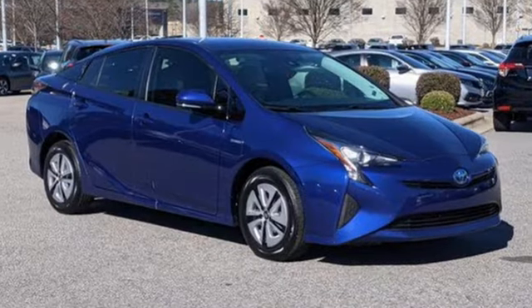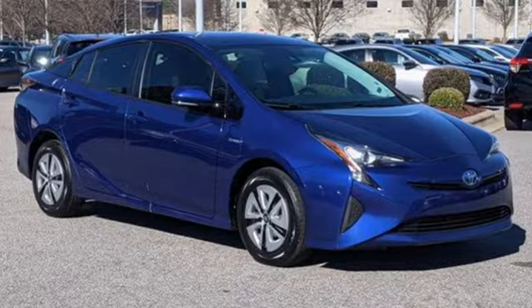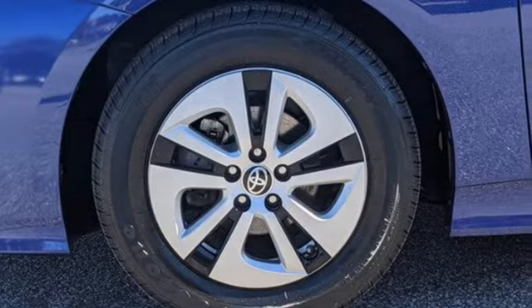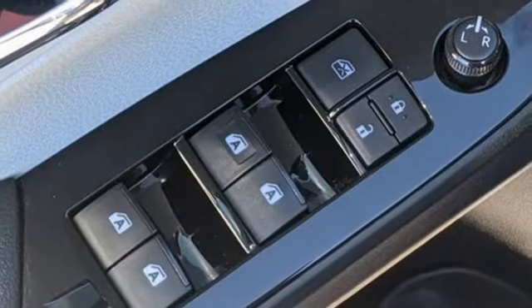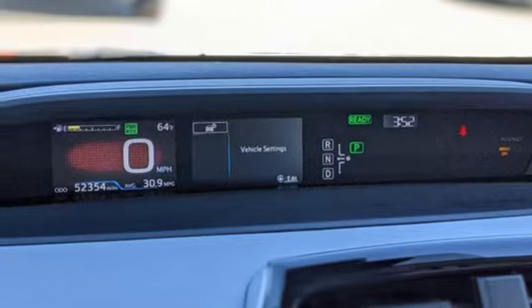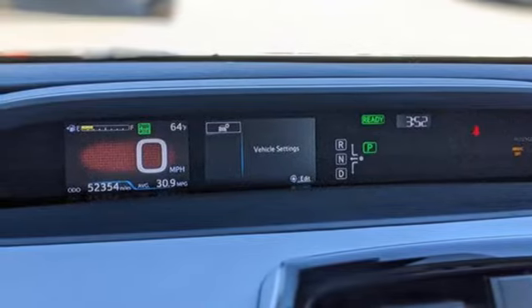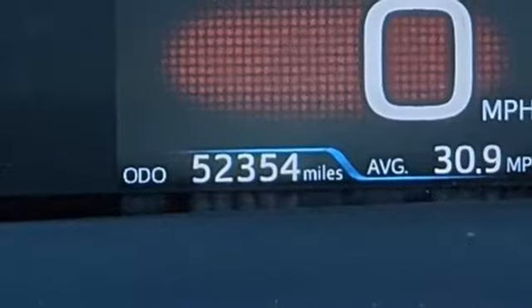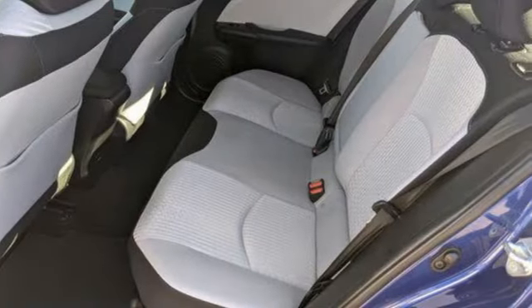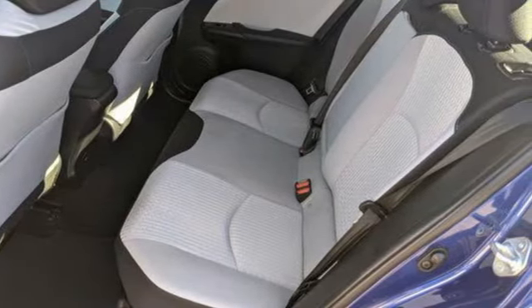It comes with features you need, and better yet, want: external memory control, wireless phone connectivity, manual tilting steering column, digital instrument gauges, push-button start, manual telescoping steering column, continuously variable automatic transmission, active grille shutters, gas-pressurized shocks, and an in-line four-cylinder engine.